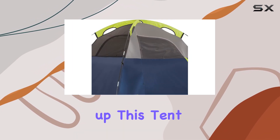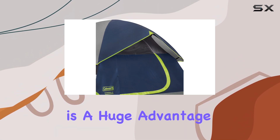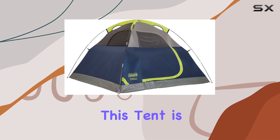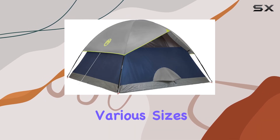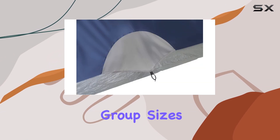Setting up this tent is a breeze, taking only 10 minutes, which is a huge advantage for those who value convenience. This tent is available in various sizes, accommodating 2 to 6 people, making it versatile for different group sizes.